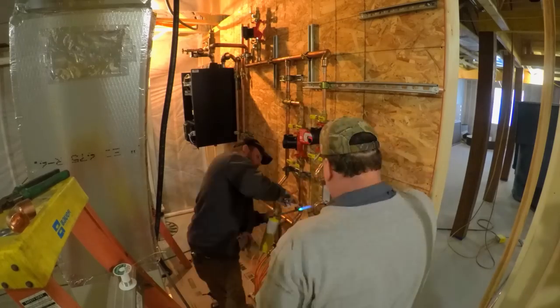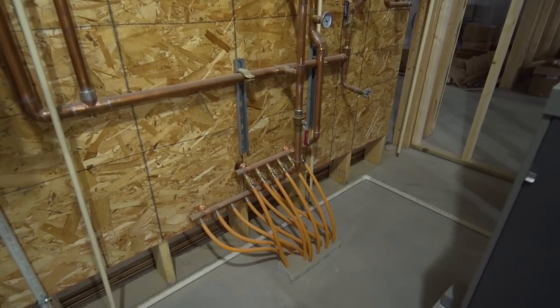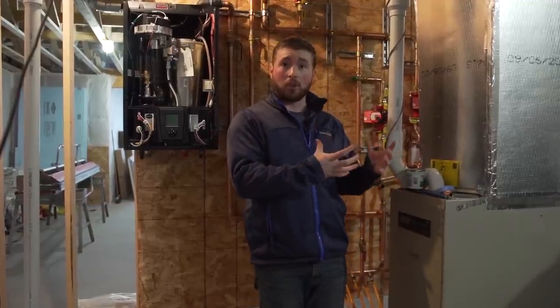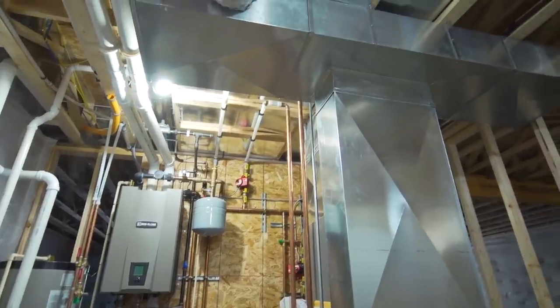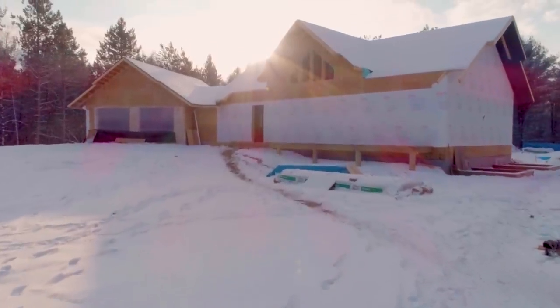Today we're installing the boiler. The boiler is going to heat the in-floor heat in my basement as well as in the garage. It will also heat the hot water that runs through the home, and it's also heating the air exchange — the forced air that goes through the home is also being heated up by that boiler.